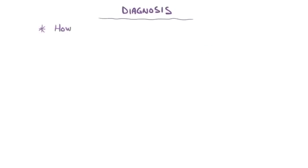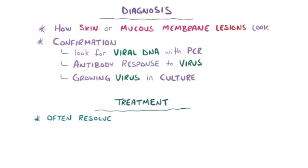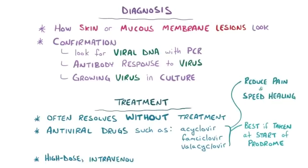Herpes can usually be diagnosed based on how the skin or mucous membrane lesions look, and can be confirmed with tests looking for viral DNA, like polymerase chain reaction, an antibody response to the virus, or by growing the virus with a viral culture. Although infections typically resolve without treatment within a couple of weeks, there are antiviral drugs like acyclovir, famciclovir, and valacyclovir that can be used topically or systemically to reduce pain and speed up healing. For recurring episodes, these treatments usually work best if taken when the prodrome starts — before the blisters develop — and high-dose intravenous antivirals might be given in more severe or life-threatening situations.